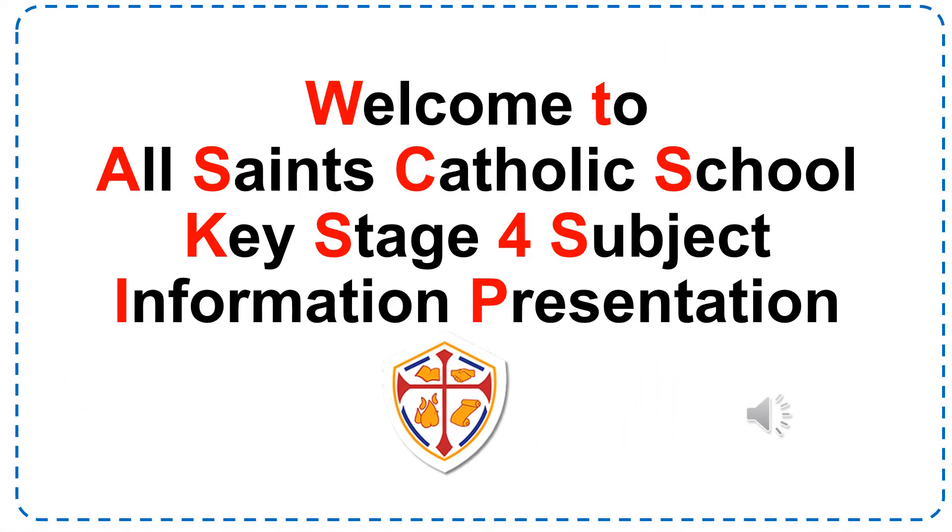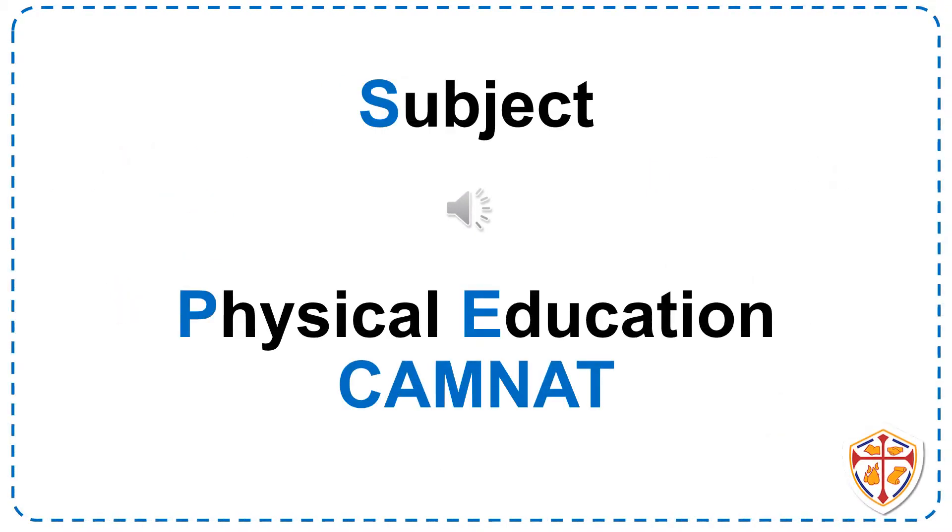Welcome to All Saints Catholic School Key Stage 4 Subject Information presentation. The Physical Education course offered at Key Stage 4 is the Cambridge Nationals course.